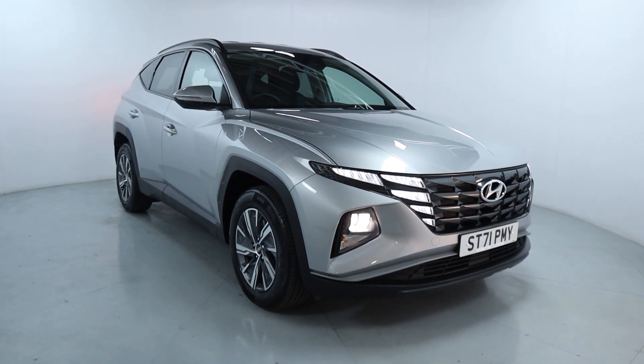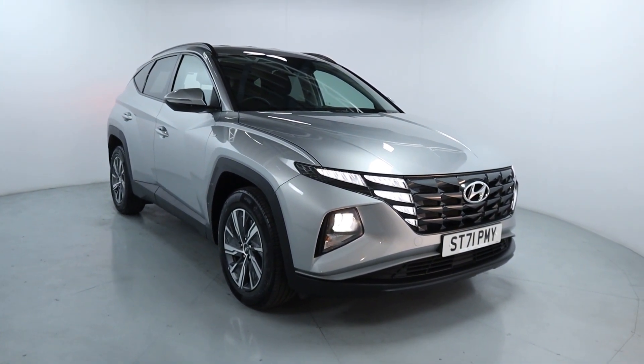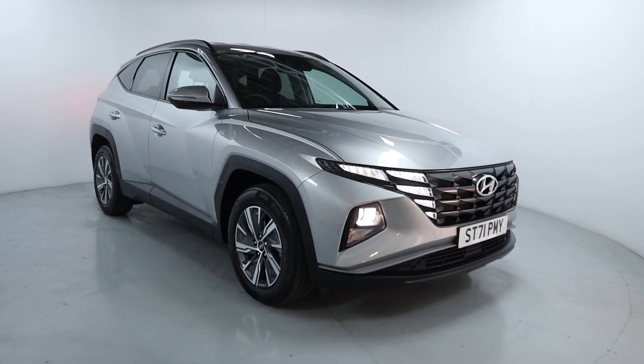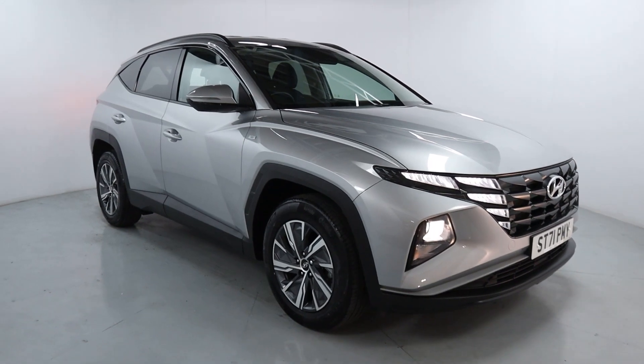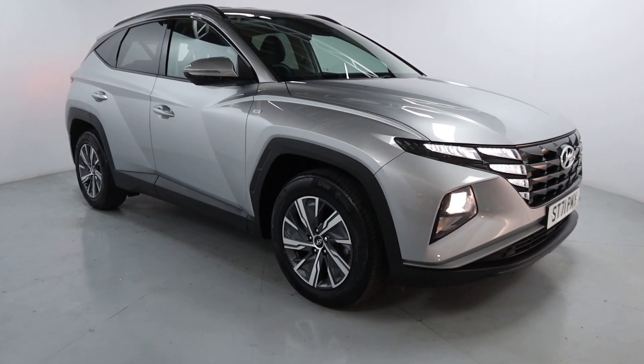Welcome to LMC. Today we'll take a look at this Hyundai Tucson SE Connect. It's got a 1.6 litre petrol hybrid engine with an automatic gearbox and it's on 5156 miles. It's got a nice low mileage for a lovely looking family car, finished off in this bright silver.